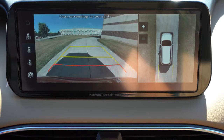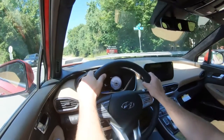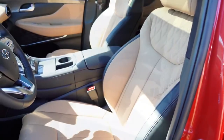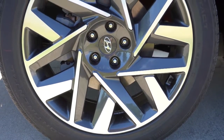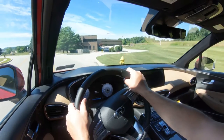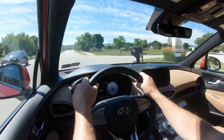One last infotainment note — when you put the Santa Fe in reverse, the rear view camera comes standard across the board, but the Limited and Calligraphy also get a surround view monitor with bird's-eye view. Leading into safety: the Santa Fe earned IIHS Top Safety Pick Plus — the very highest designation given by IIHS. Standard safety features include front and side airbags, LATCH, tire pressure monitoring, blind spot collision avoidance assist, rear cross traffic alert, rear occupant alert, forward collision avoidance with pedestrian and cyclist detection, adaptive cruise control with stop-and-go, lane keep assist, driver attention warning, safe exit assist, and lane following assist.